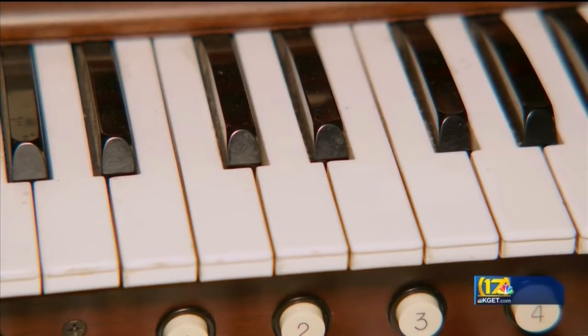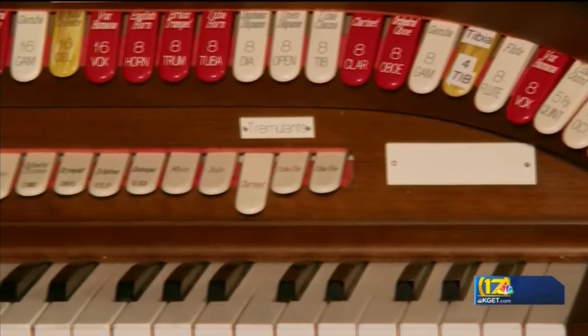Art Bynum, instrumental in the instrument's acquisition, had been trying to find an organ for the Fox for four years. Gracious that the people let us have it at no charge. So the Fox Theatre, I think, is going to really like having an organ in here to give them a totally different venue.